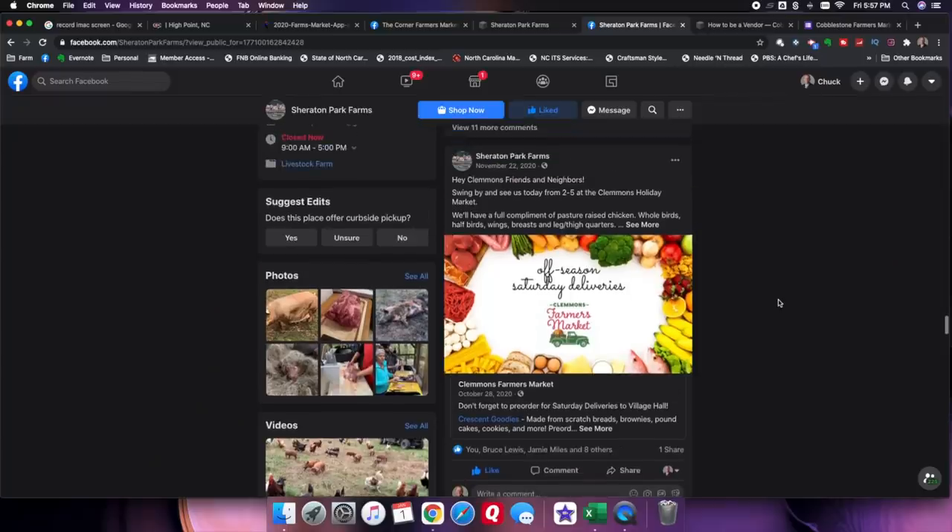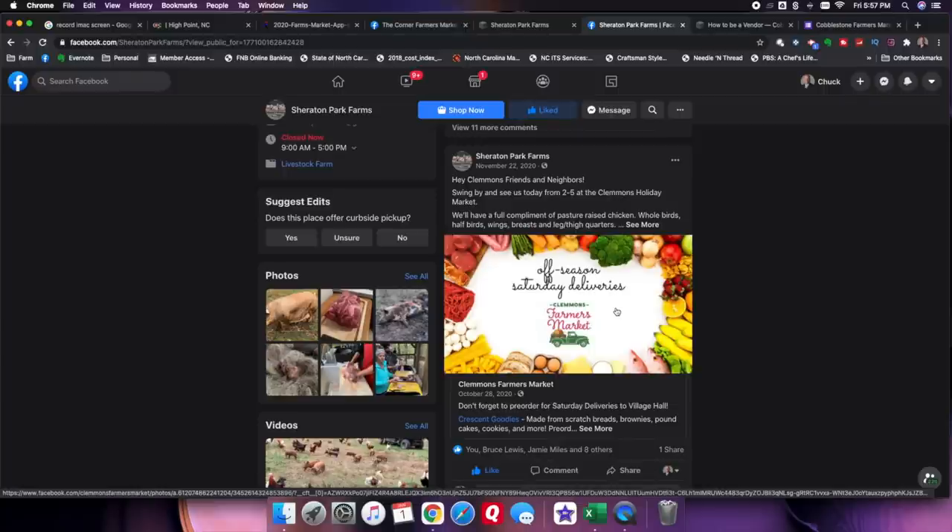Something else you can do: promote the market itself. If you look on our Facebook page, there are a number of places where we're promoting the market that we're attending. That helps drive traffic to that market for other vendors. It promotes the market overall. If folks are coming to the market, they're going to potentially come over and see you too. So promote the markets you're going to be attending on your social media pages, your website, whatever the case may be. That helps let folks know where you're at and gets traffic to that market so folks can buy.